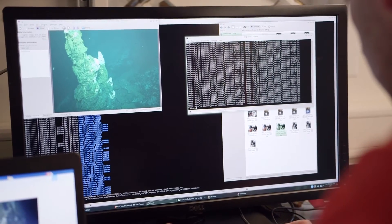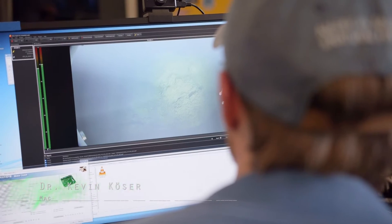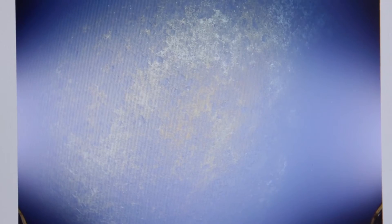We want to try out several things on this cruise, so we have a number of different cameras here. We have the highly sensitive video camera, the photo camera that takes high resolution stills, and we also have a stereo camera system.